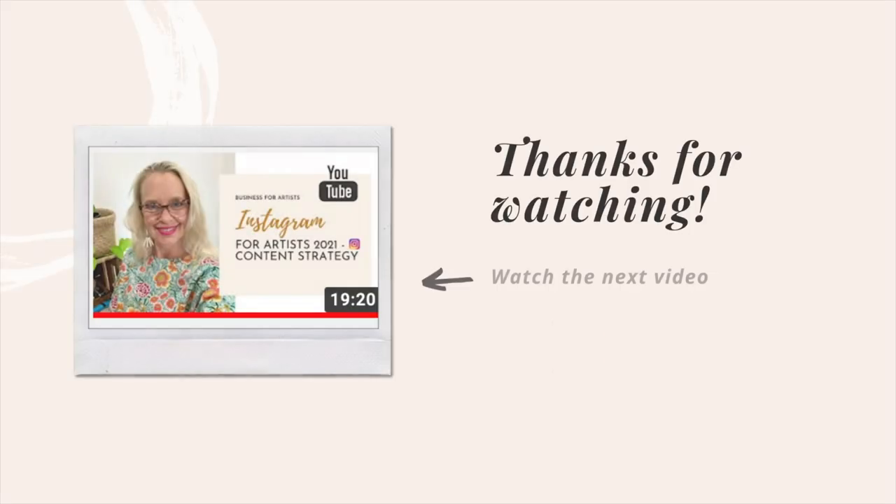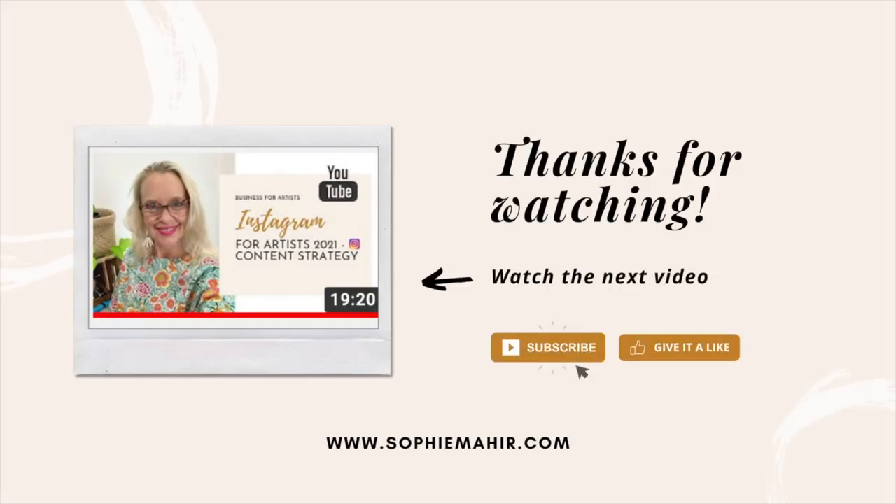If this sounds like something you're even slightly interested in, click the link below this video to find out more about our Art Business Academy. There's also a free training you can watch. Thank you so much for watching — if you liked it give me a thumbs up, shoot me a comment and let me know what stage you think you're at. I'll see you on the next one.